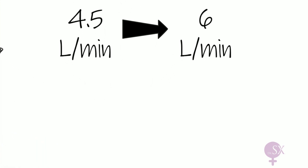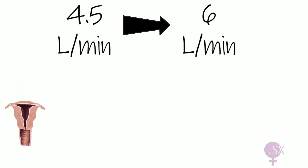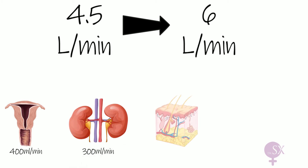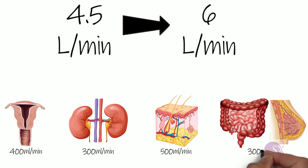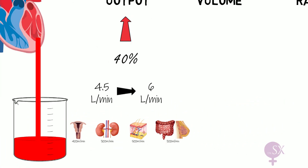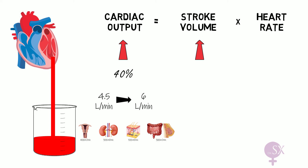This extra 1.5 liters per minute is supplying the expanding uterus at 100 ml per minute, kidneys at 300 ml per minute, skin at 500 ml per minute, and the GI system and breasts at 300 ml per minute. After delivery, the cardiac output falls back to pre-pregnant levels. The stroke volume also increases in pregnancy by around 25 to 30 percent.